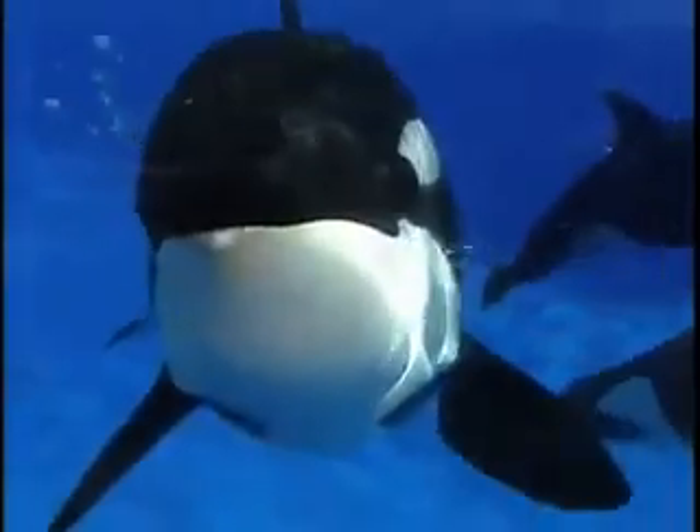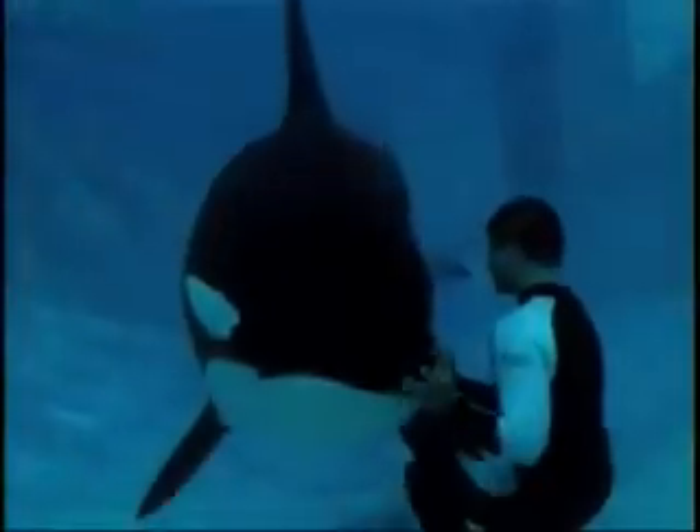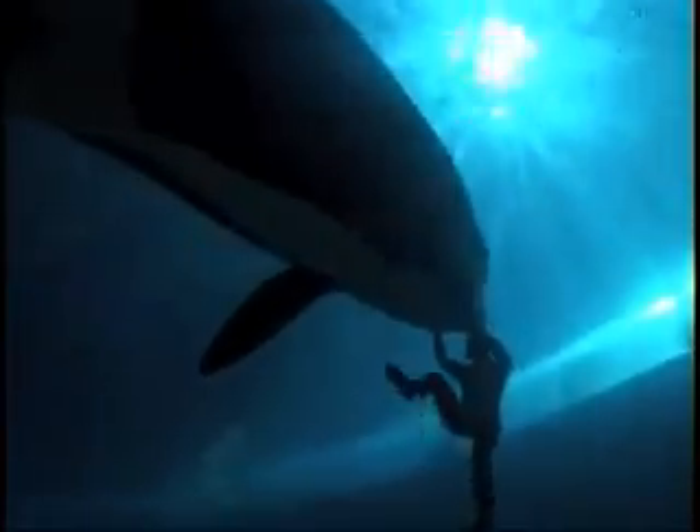Do you know why killer whales are black and white? If you said camouflage, you're right. Killer whales have disruptive coloration. They are black on their backs, white on their bellies, and have white eye patches and gray saddle patches. This disrupts the whale's shape and size, and in the ocean's flickering filtered sunlight, other animals may not recognize the killer whale as one large predator until it's too late.